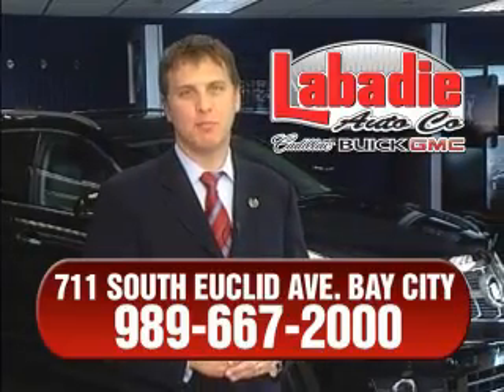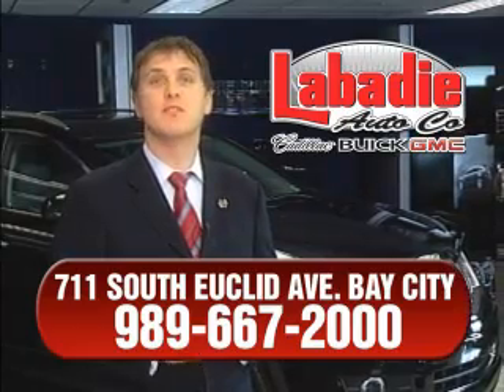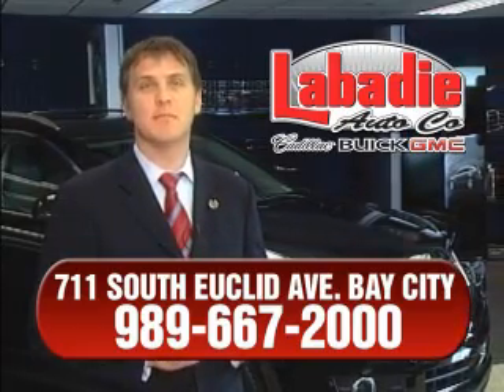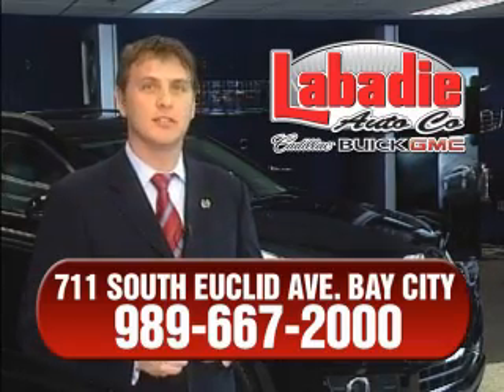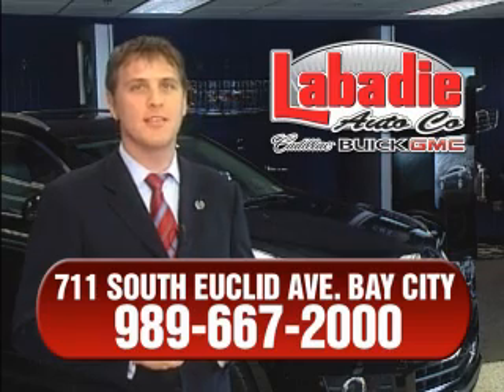Hi, I'm Mark Labadee and I'd like to personally thank you for visiting our website. We're a family owned business and have been doing business for over 60 years in mid-Michigan. All of our vehicles have been professionally inspected and hand detailed to ensure that you're getting the maximum value.